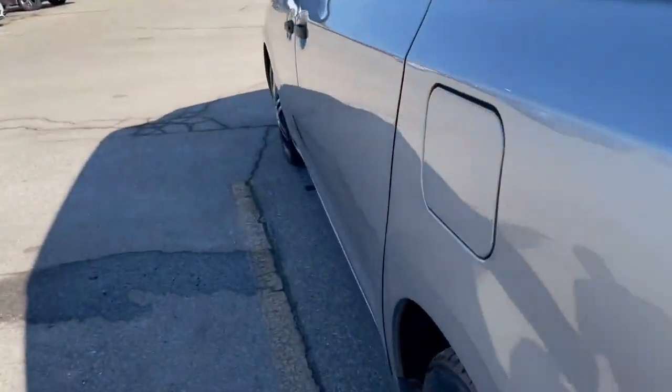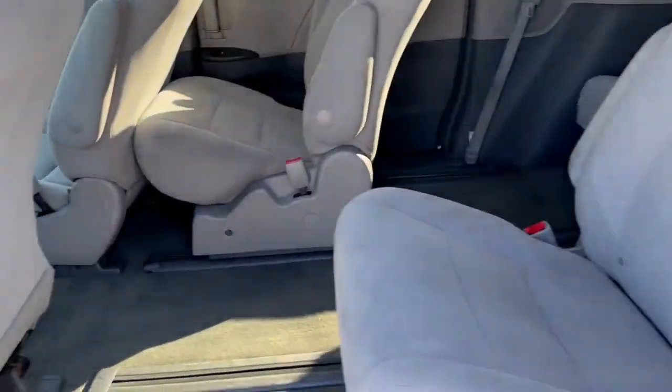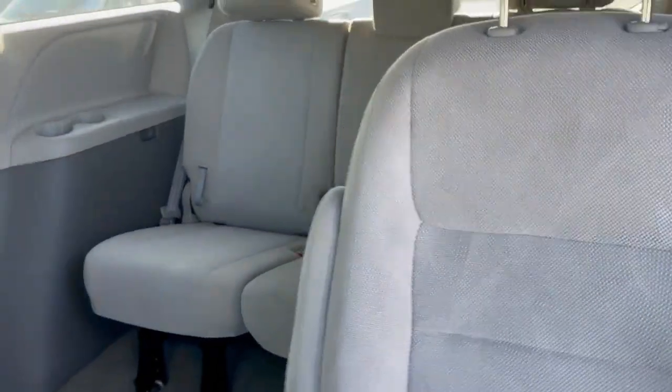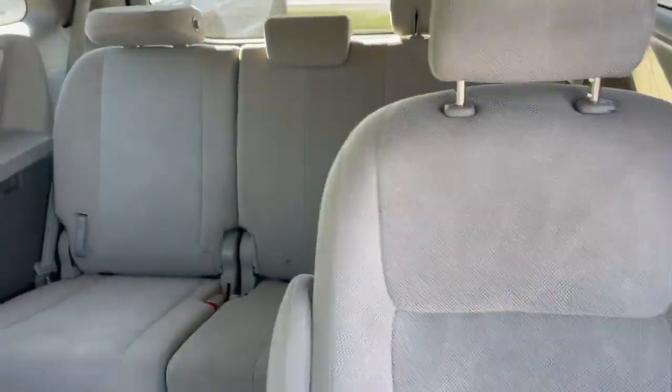We'll take a quick look in the back seat, then jump right in to the driver's seat. You can see it's a very clean vehicle with plenty of room for the whole family — two captain's chairs in the middle and a three-row seat in the back.